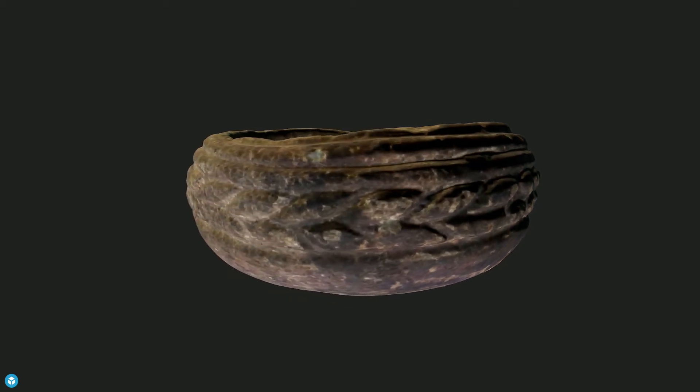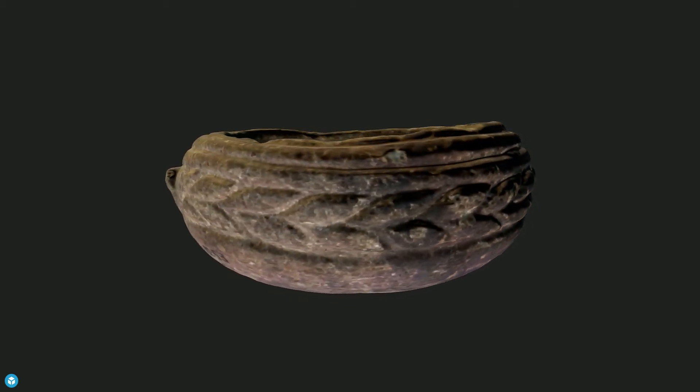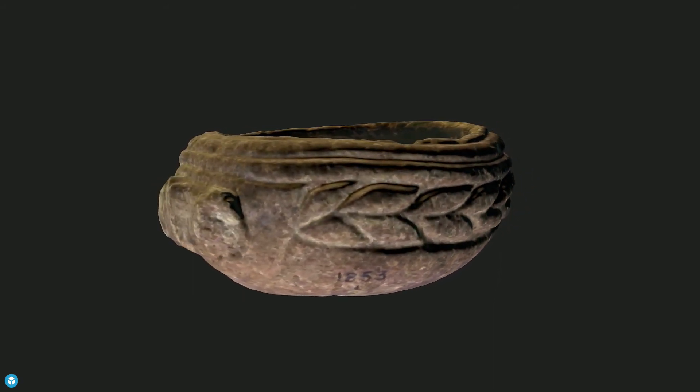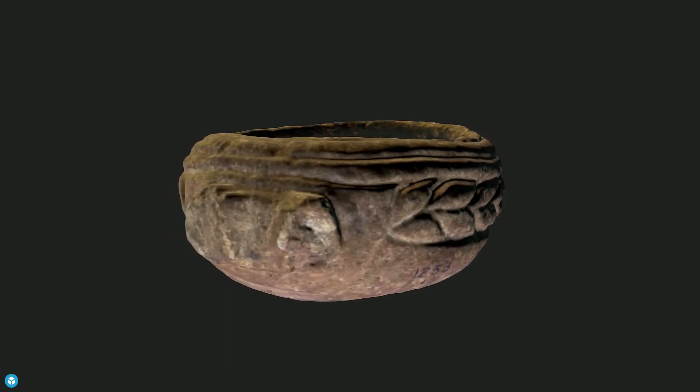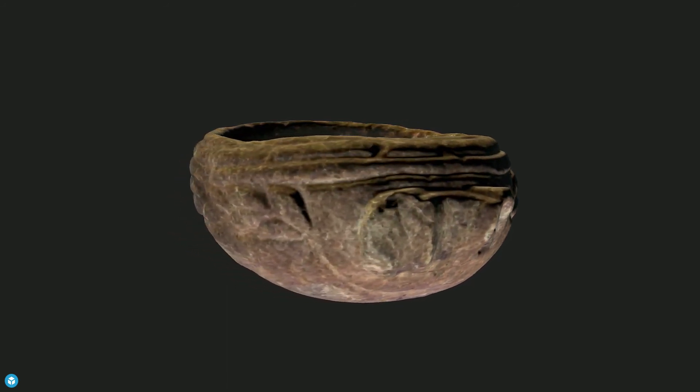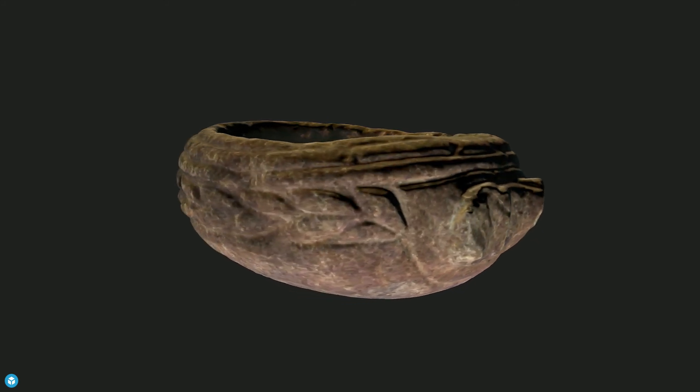and has a well-executed, unusual repeated wheat sheath decoration around the body. The blackening at one end of the bowl may indicate that the bowl was used as a lamp, or it may be the staining from continual use as a food or drinking vessel.